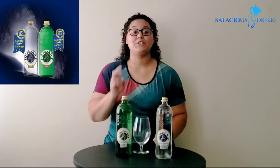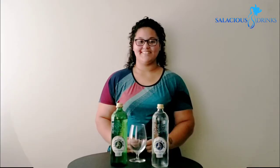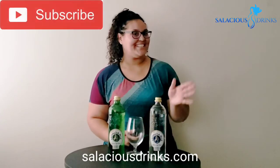This is the first water to win two Diamond Taste Awards from the International Taste Institute. Have you tried Aguas de Madrid? Would you like to try it? Guess where you can get it, y'all. Please remember to like, comment, and subscribe. See y'all next week.